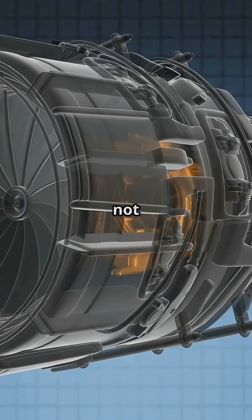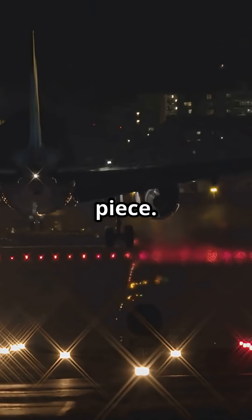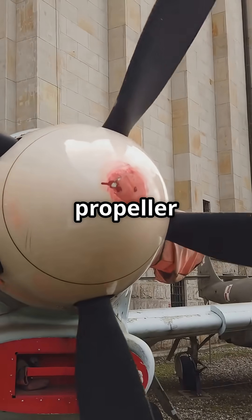It's not powerful. It's not pretty. But that tiny RAT might be the reason your plane makes it down in one piece. Would you trust your life to a propeller the size of a backpack?